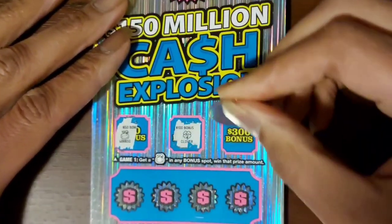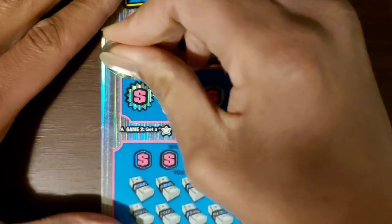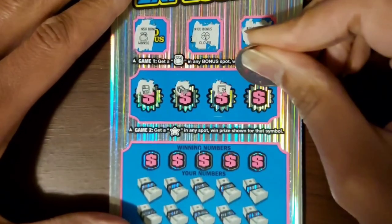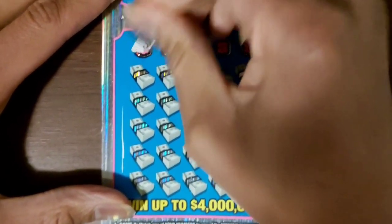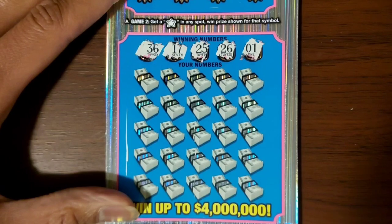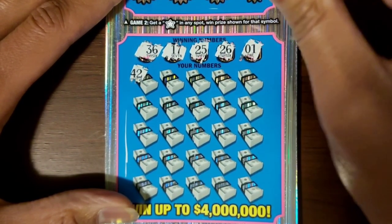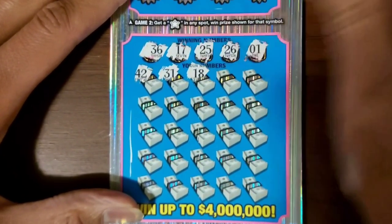We got a few more numbers here. Our numbers are 36, 17, 25, 26, and 1. Now scratching the winning numbers section: 38, 37, 39, 41 and more numbers revealed.